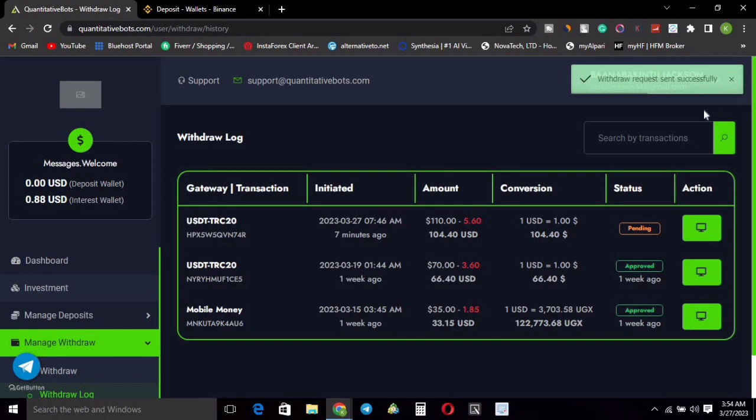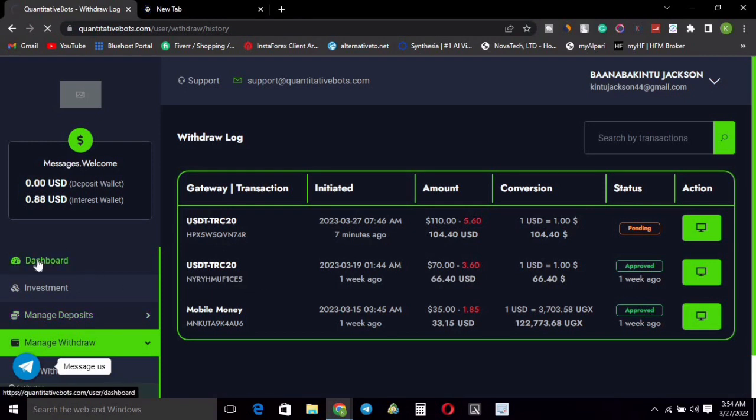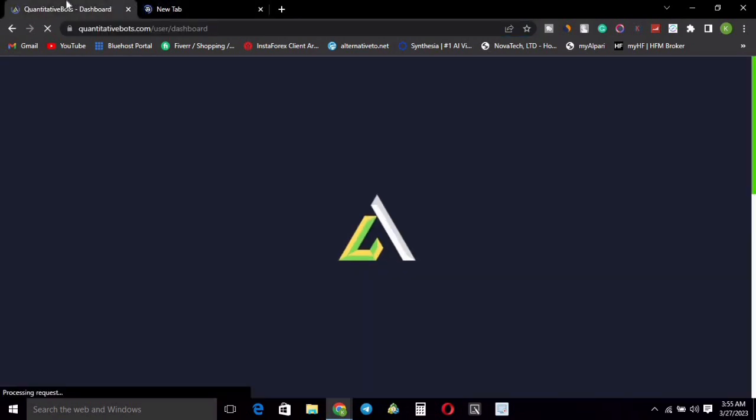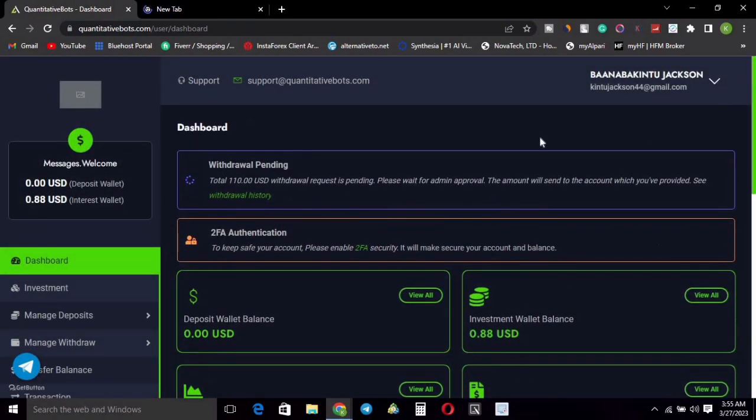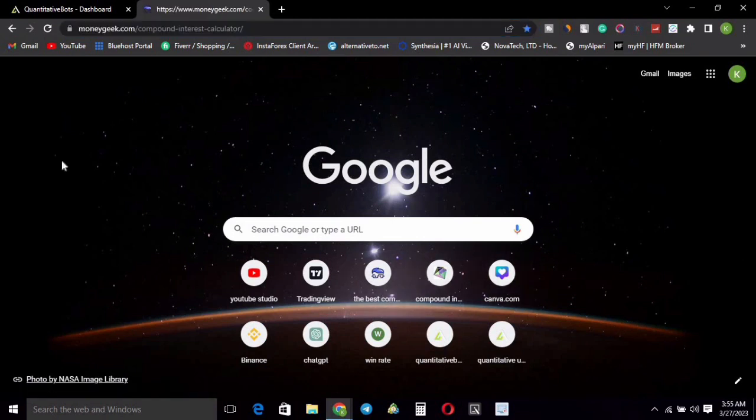After submitting, you can see the message: 'Withdrawal request sent successfully.' The status is showing as pending. I'm going to wait a little bit to see how long it takes for them to approve my withdrawal and send my funds. The total withdrawal of 110 USD is pending — please wait for admin review, the amount will be sent.